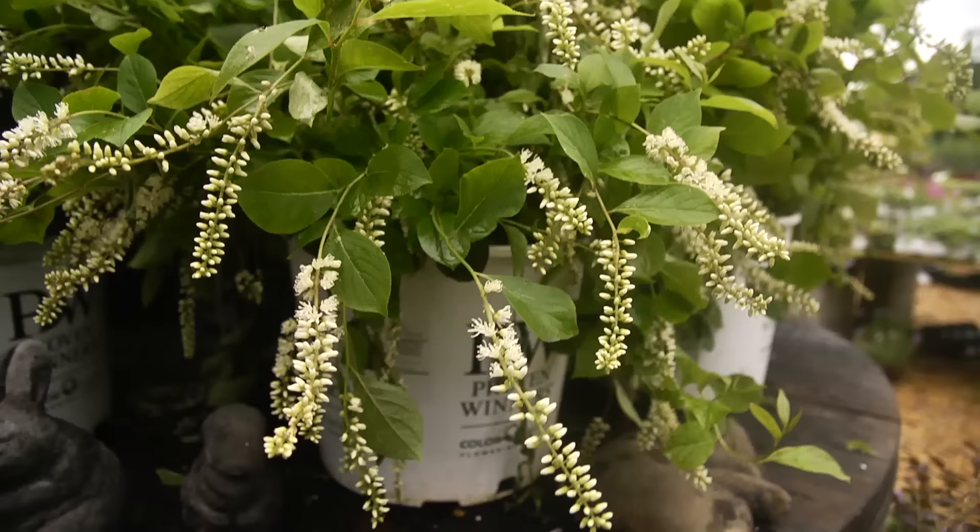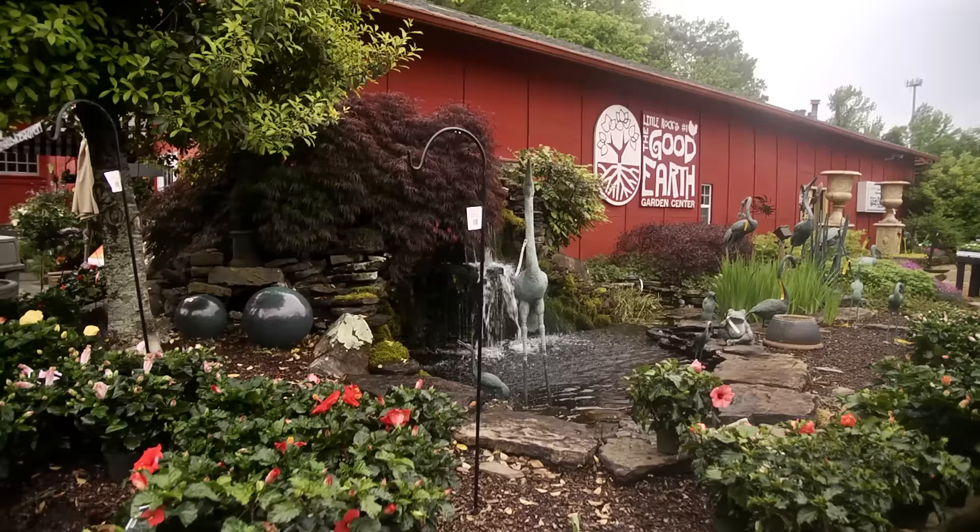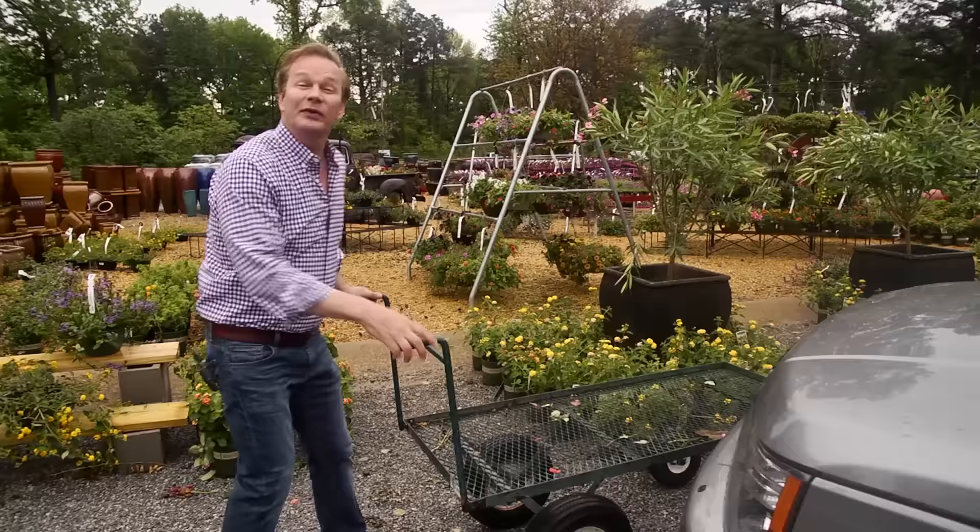Visiting your local garden center during the growing season can be really exciting. The number of plant combinations and plants can really get your juices flowing. All this excitement can be a lot to take when it comes down to choosing the right materials for your garden.